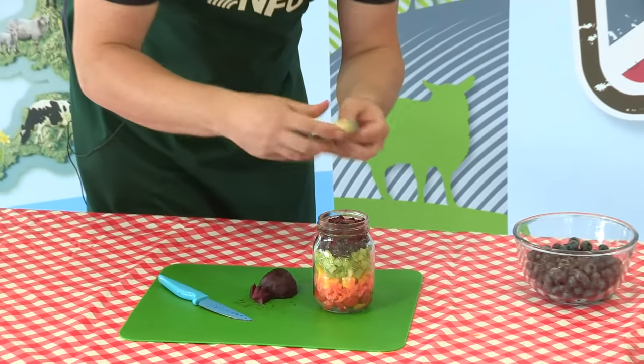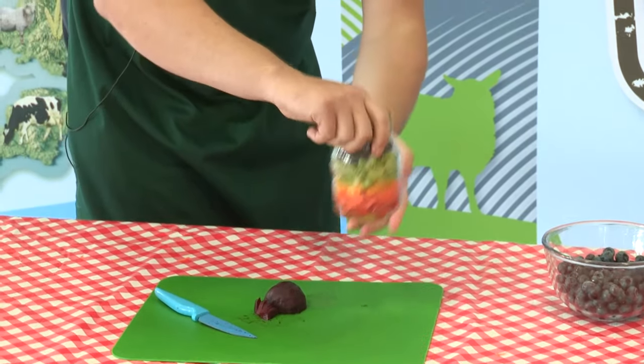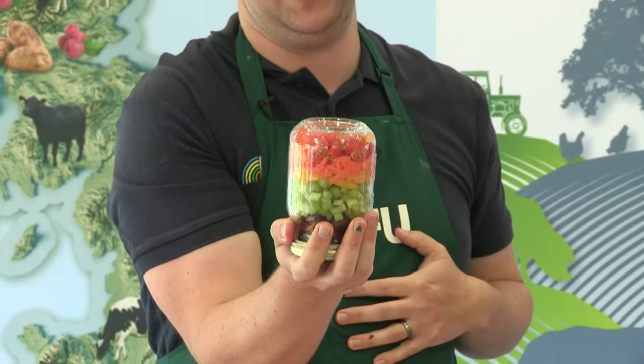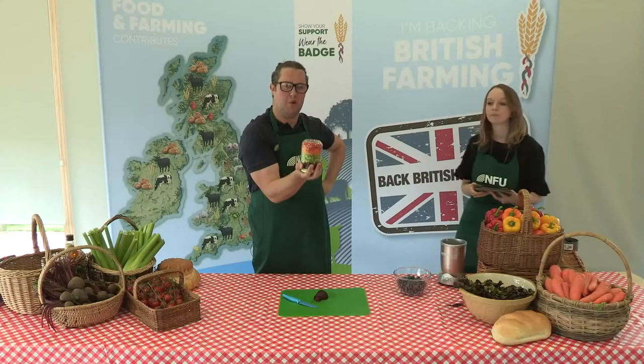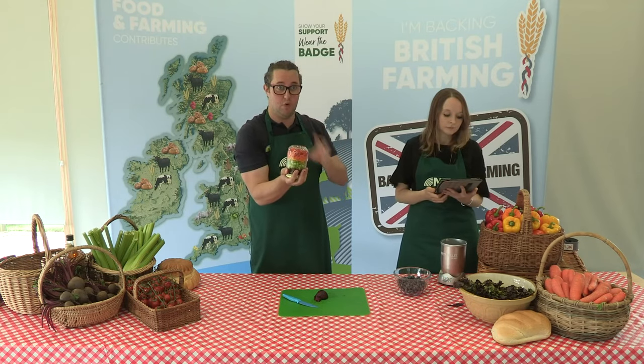We've finished our rainbow salad! We're going to turn it over so we've got our colours the right way around. Look at that fantastic rainbow salad everybody - I can't wait to eat that for my lunch. But what we're going to do now is find out a bit more from some other people who have spent lots of time making these ingredients. We've got some questions that you've been sending in - please do send more in still on the chat. We're going to switch over now and meet our farmers. We've got all of the farmers that we've seen already in our session today.